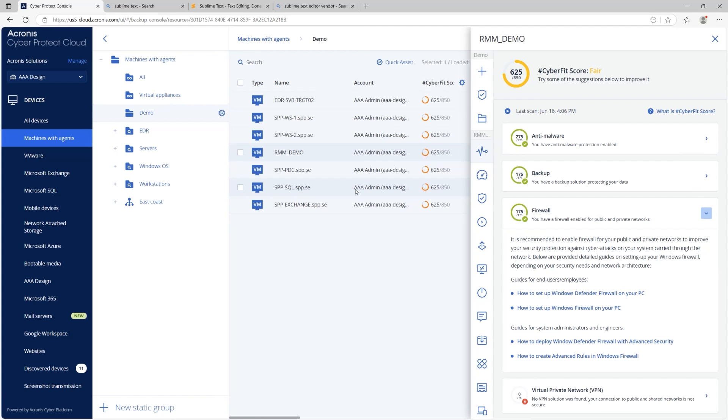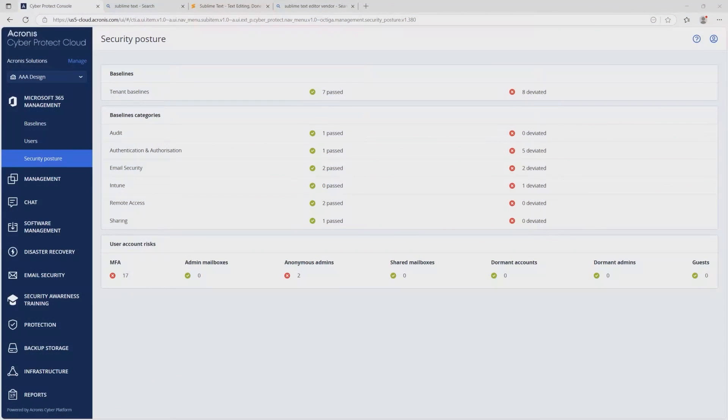This unified view means fewer blind spots and faster action to keep defenses consistent across all clients. MSPs managing Microsoft 365 also need clear visibility across tenants. Acronis security posture management for Microsoft 365 shows risk scores and compliance gaps — like missing MFA or disabled mailbox auditing. From the console, techs can automate fixes such as enforcing MFA or revoking suspicious sessions, all without logging into separate portals. This centralized view reduces effort and keeps every tenant aligned with best practices.